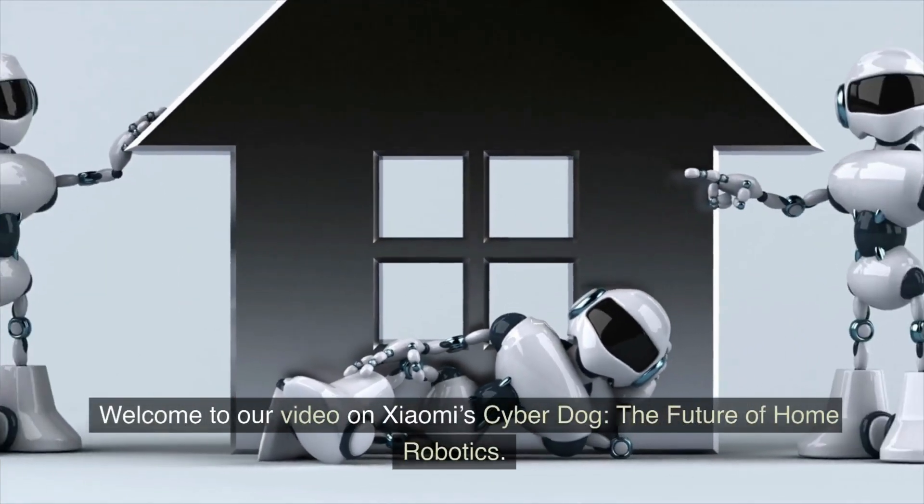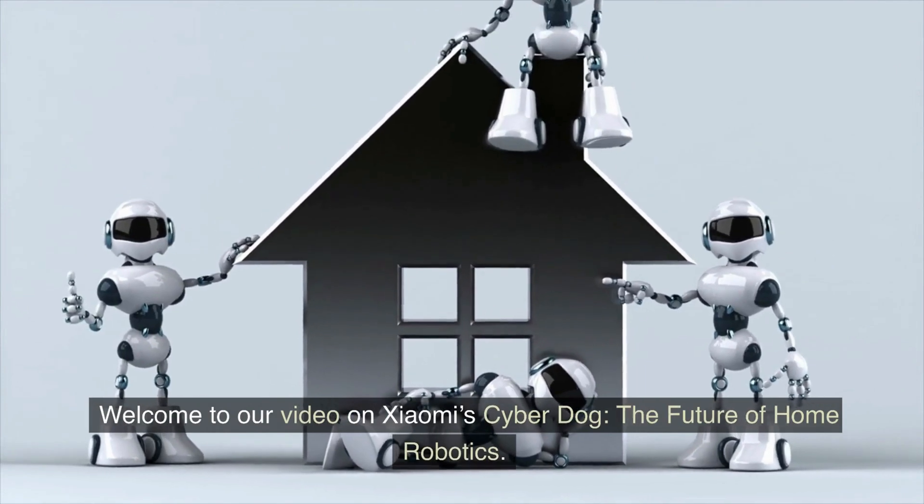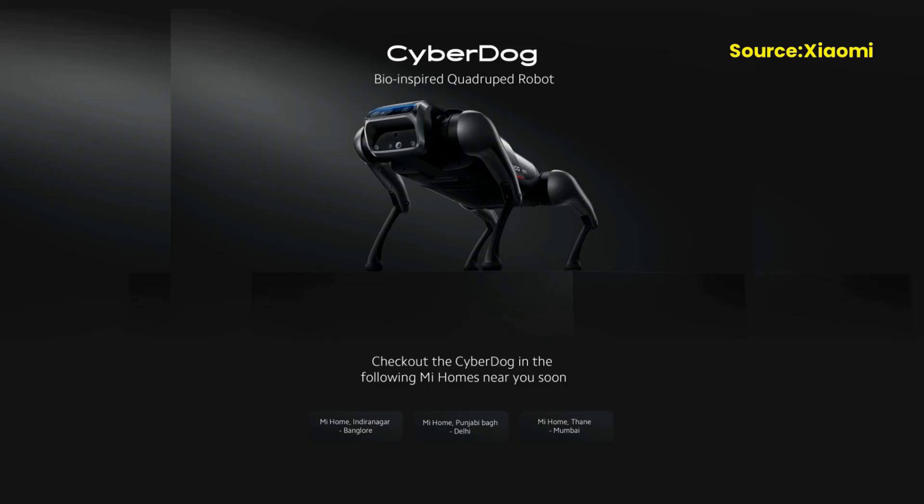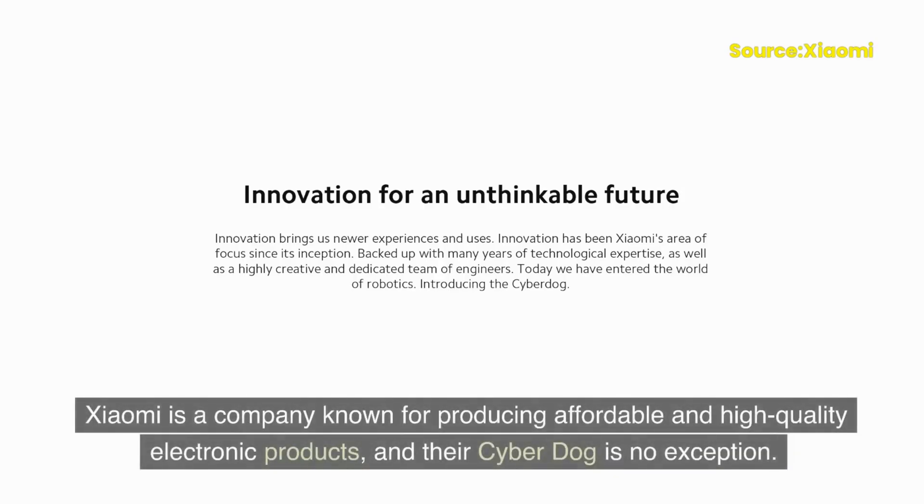Welcome to our video on Xiaomi's CyberDog, the future of home robotics. In this video, we'll be taking a closer look at Xiaomi's latest innovation, the CyberDog, which is set to change the way we interact with robots in our homes. Xiaomi is a company known for producing affordable and high-quality electronic products, and their CyberDog is no exception.